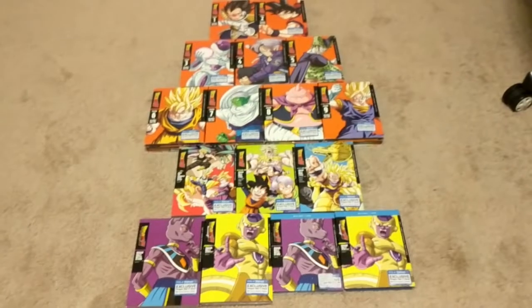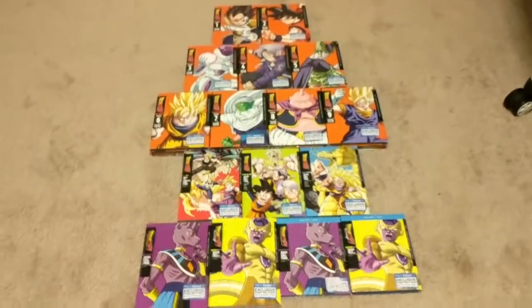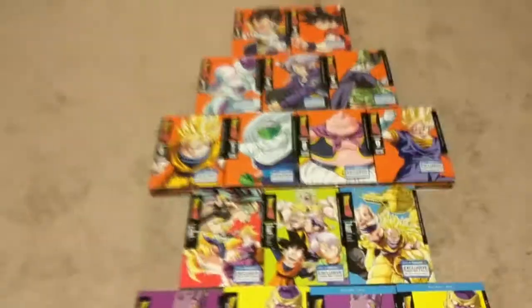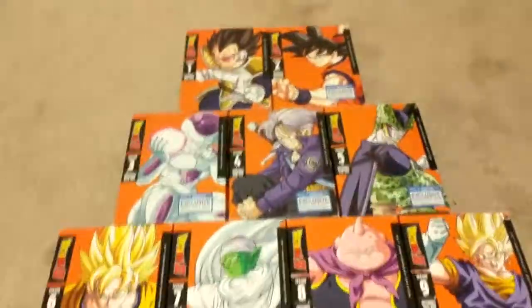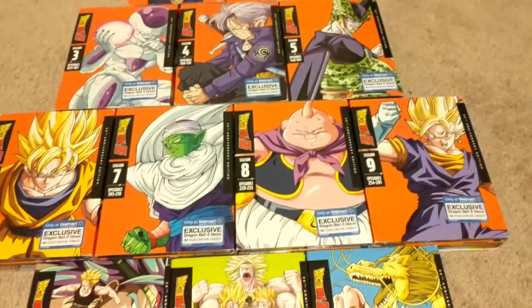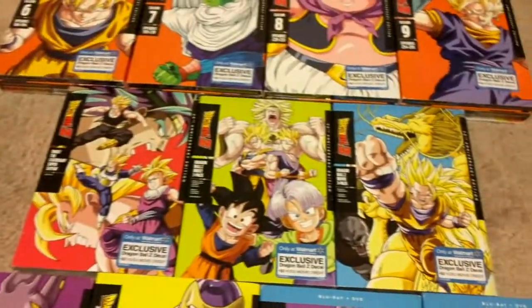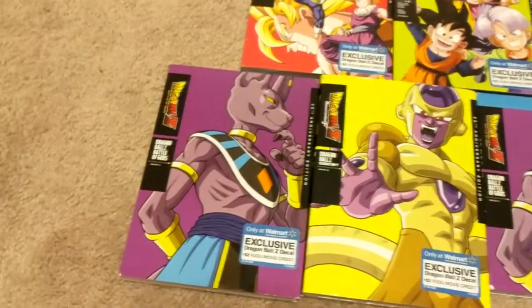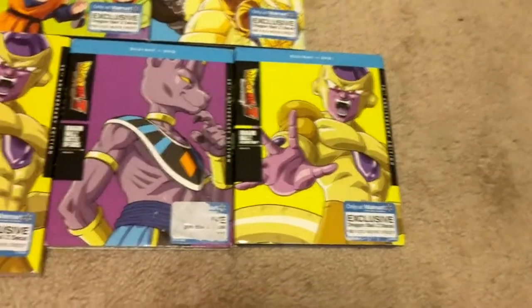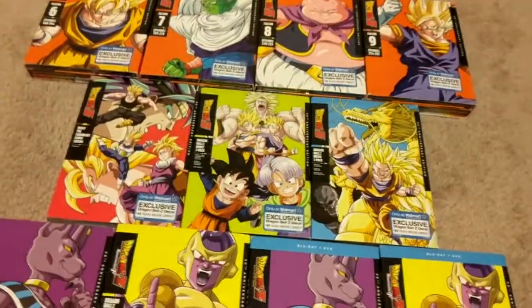Alright, so here is the complete Walmart 30th collection. These are actually surprisingly hard to get — took me a few months to obtain, which compared to most things in my collection would be easy, but it's harder to get than it looks. It's not something you can just look up and buy; you have to sit there and wait for months. We have seasons one all the way through nine right here, we have the movies — Broly single, three-pack, Broly v3 pack, Battle of Gods DVD, Resurrection F DVD, Battle of Gods DVD combo, and Blu-ray DVD combo.